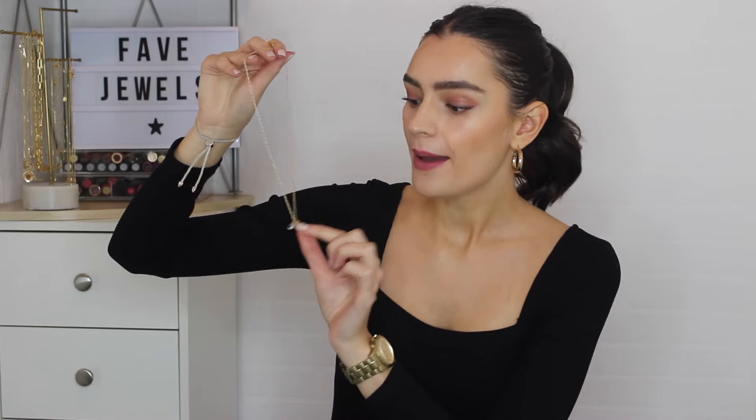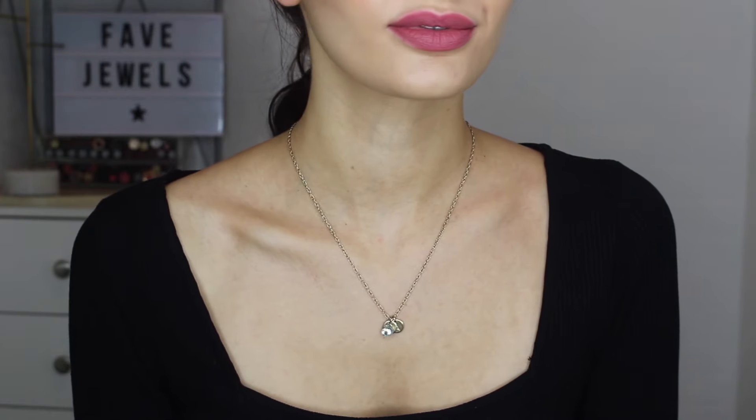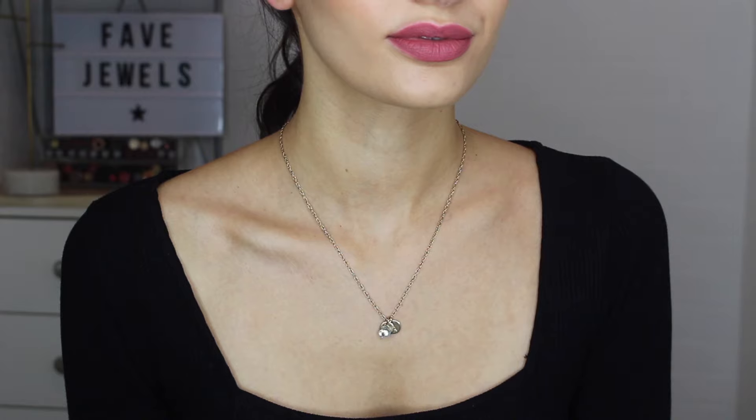Next, another one from Chupy. This one is one that you can get personalized. And so I have this personalized with my initial, my boyfriend's initial, and my birthstone. So the December birthstone. You can really customize these however you would like to, which I think is really lovely.